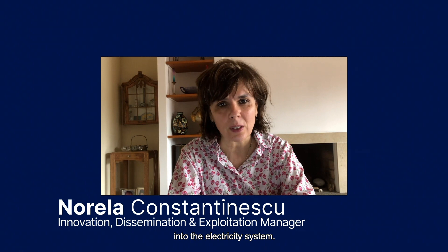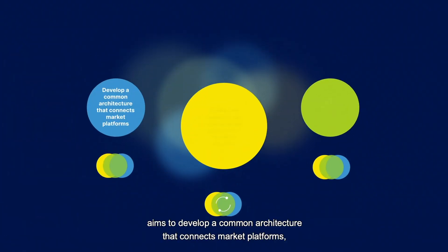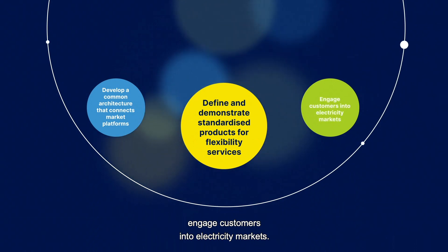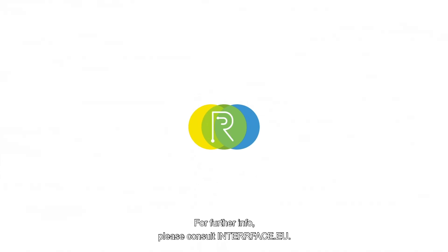The Interface project aims to develop a common architecture that connects market platforms, define and demonstrate standardized products for flexibility services, and engage customers into electricity markets. For further information, please consult interface.eu.